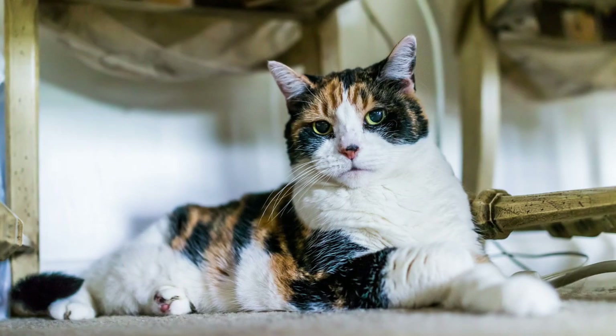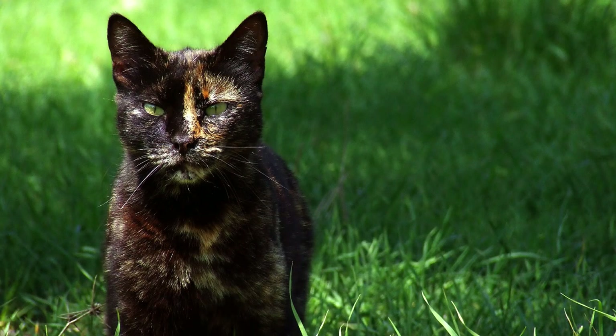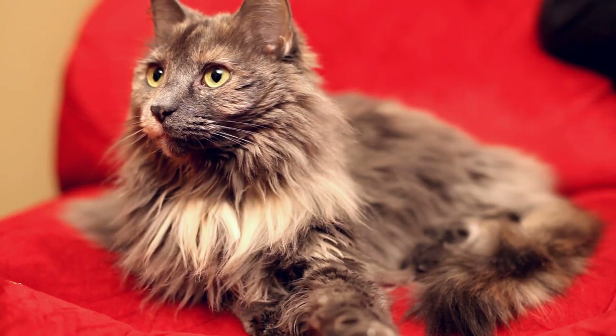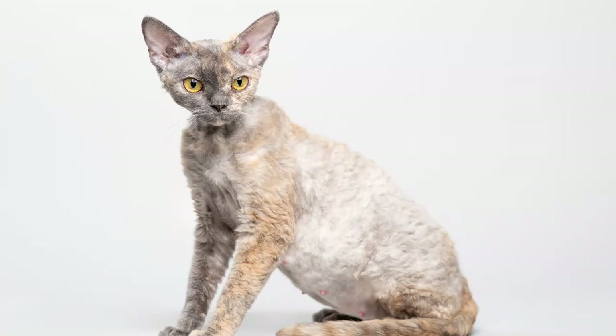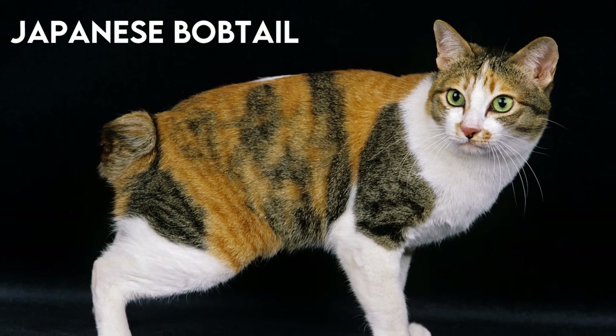I love calico and tortoiseshell cats because their pattern is truly amazing. Their color combination simply takes your breath away, making them unique for sure. However, even if some people think they are a breed, they actually aren't. Tortoiseshell and calico markings appear in many different breeds, such as Persian, Maine Coon or Devon Rex, as well as in non-purebreed domestic cats. But of all the breeds, this pattern is most sought after in the Japanese Bobtail.